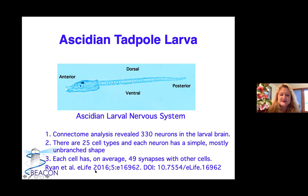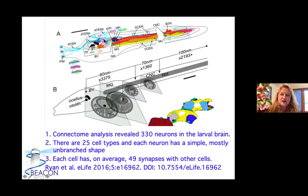This beautiful work was done by Carrie Ann Ryan. In her paper, most neurons are up in the brain where there's a little retina behind the ocellus, there's the otolith with two tiny neurons connecting it, neurons out where it will settle down for metamorphosis, a number of motor neurons, and DCN neurons.